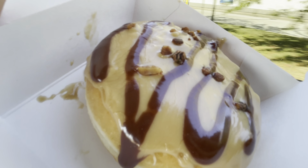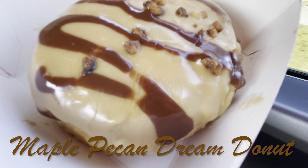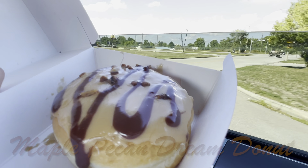Oh yeah, I was thinking this is the Reese's one, but this is the new maple pecan donut. Hoorah. That's pretty good.